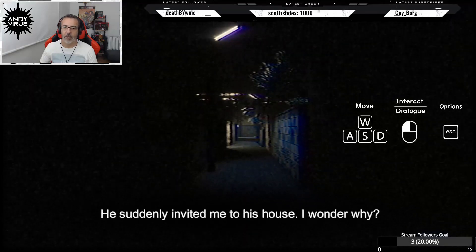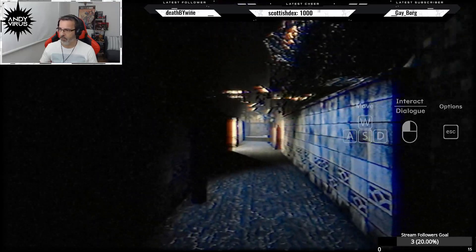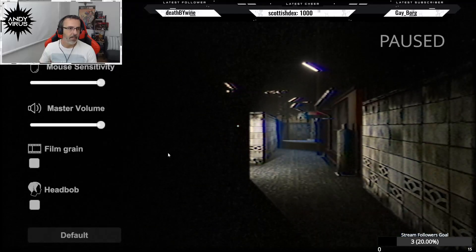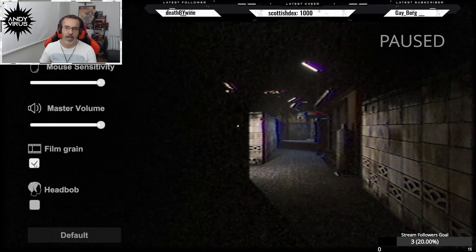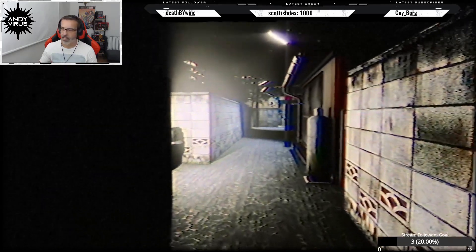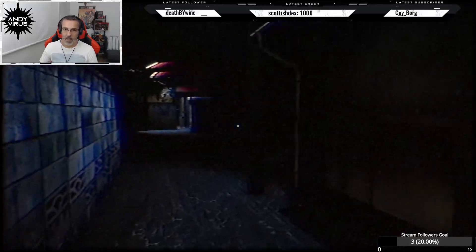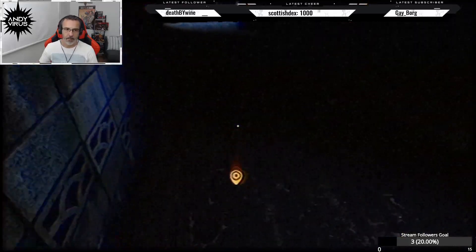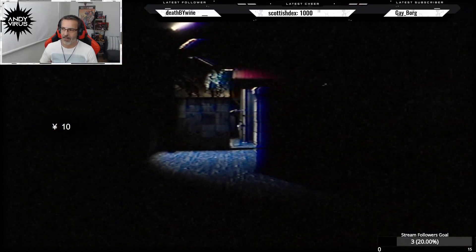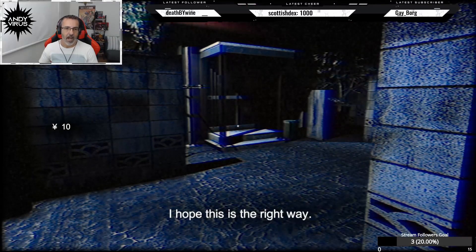He suddenly invited me to his house, I wonder why. And uh — like this. What do we have here? 10 Yen. 10 Yen, 10 Yen. I hope this is the right way.